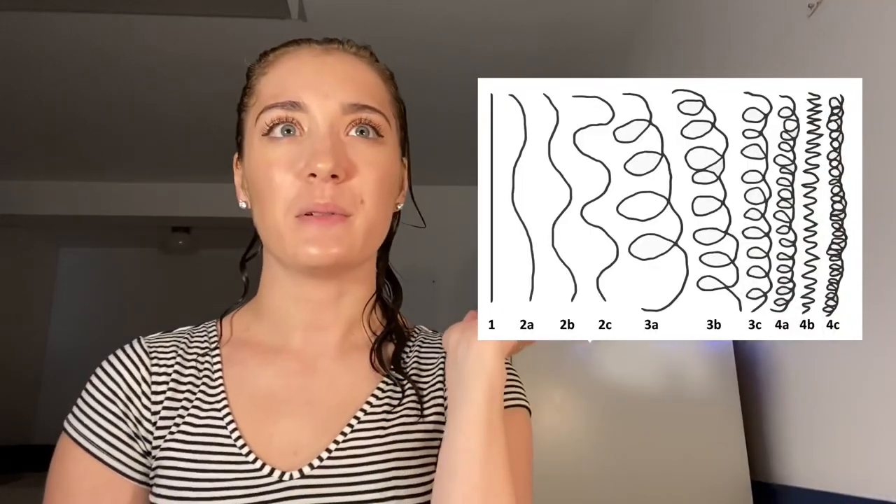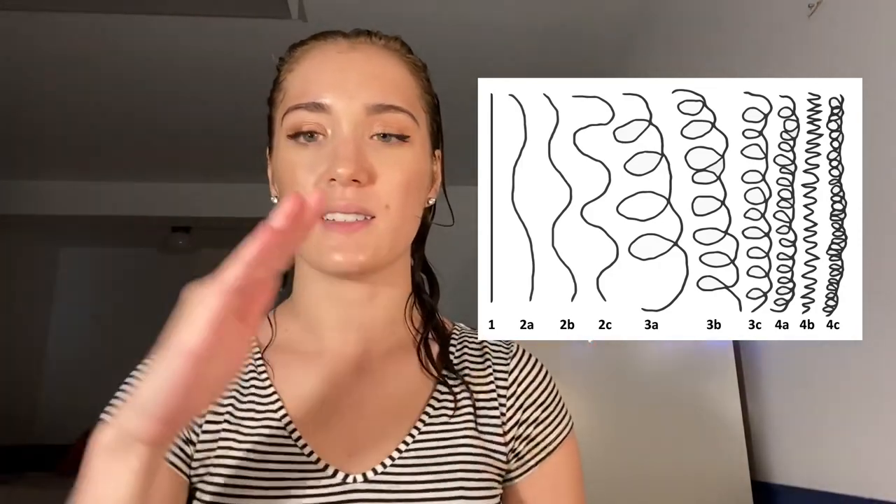On the curly hair chart, I am probably 2A. So I've got like a slight wave — some 2B curls, but mostly just 2A. They're very, very loose. This is for my loose wave girlies out there.